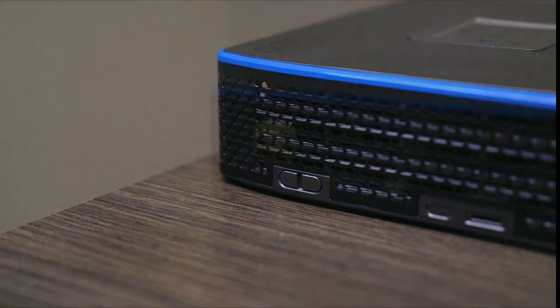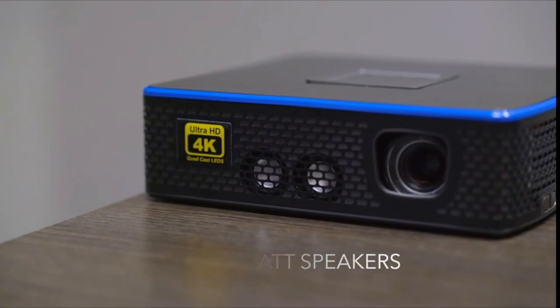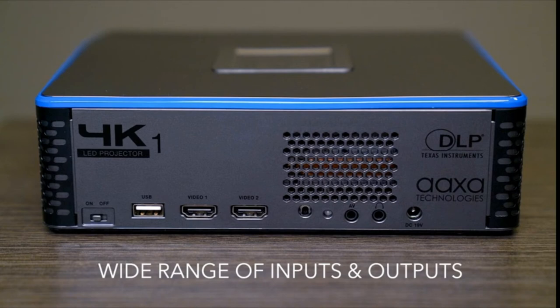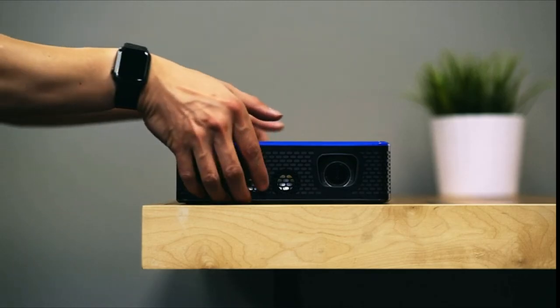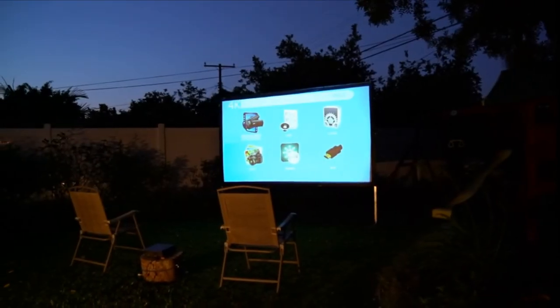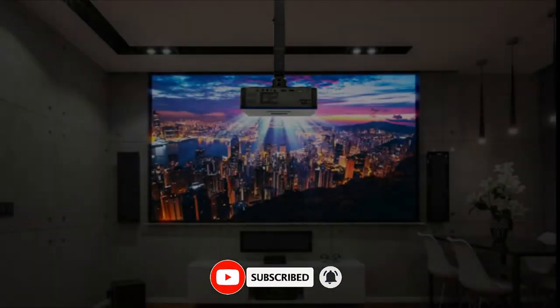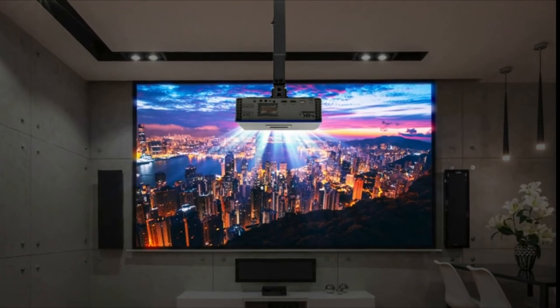Inputs include two HDMI 2.0 ports, a USB Type-A port for reading files from external storage, and a slot for TF and microSD cards. Both HDMI ports support HDCP 2.2, the copy protection scheme used on 4K UHD discs. Note that the 4K1 does not support HDR. The unit weighs 3.8 pounds excluding its external AC adapter and measures 2.4 x 8.3 x 7.2 inches. Setup is mostly standard for the category with no optical zoom, but the powered focus is easy to control for an edge-to-edge sharp image.